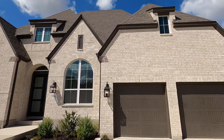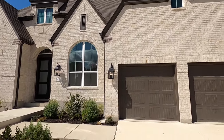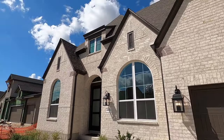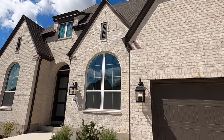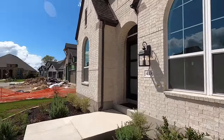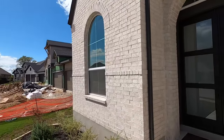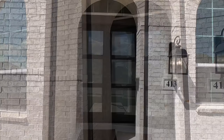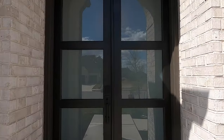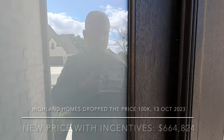I was surprised to find out this is just a single story with all this height. Highland Homes does a stick build for their trusses, so that's why it gets really cool high peaks. This is a beautiful home. If you're looking for a home that's move-in ready, you've got to come check this out. This is a four-bedroom house, and as of today they're asking $789,000.